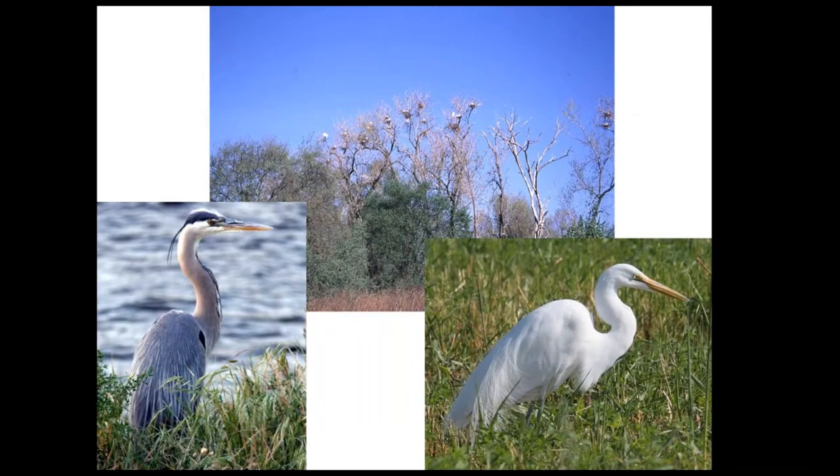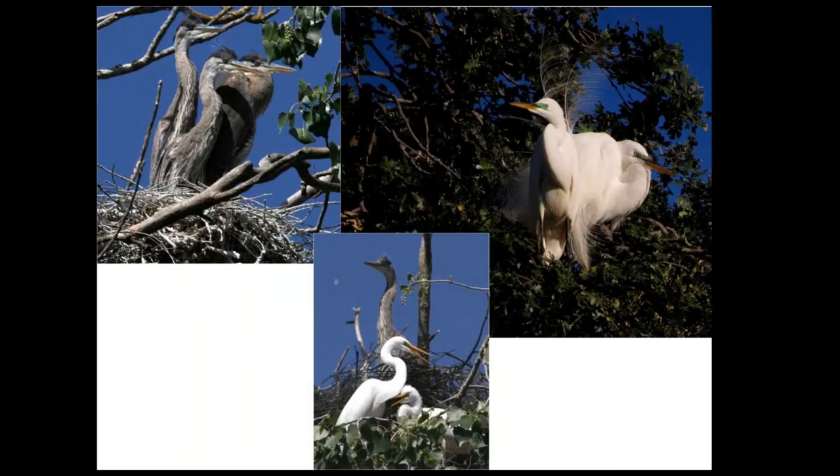Great blue herons and great egrets both nest on the property. The last tour we were going to do that got canceled back on March 14th was our rookery tour — hopefully we'll have one in 2022. They're fun to watch because you get the young great blues and great egrets. And here up on the upper right are great egrets with their breeding plumes. A lot of these birds were shot and collected for those plumes for wearing on hats, and they were drastically reduced in numbers. That was one of the things that led to the creation of the National Audubon Society — that's why the great egret is their logo.